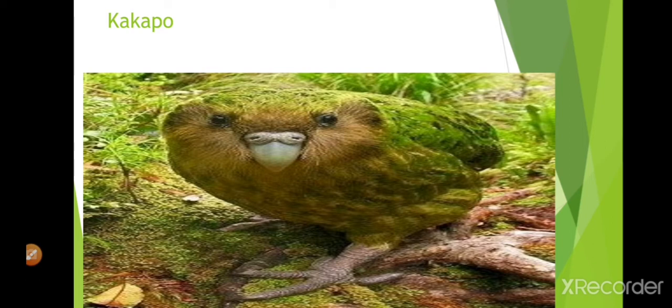This is a kakapo. It is a parrot. It is the world's heaviest bird.